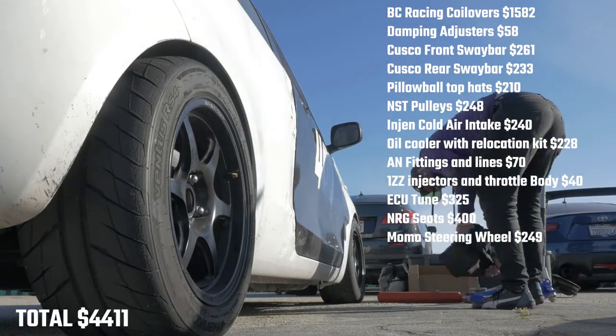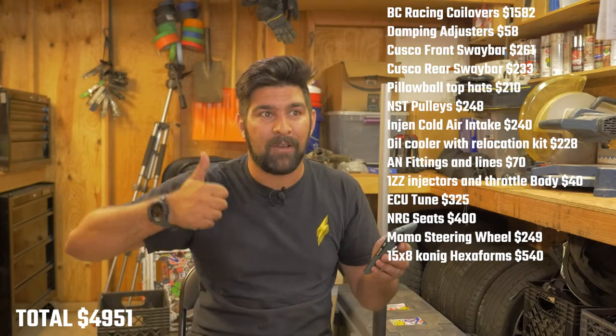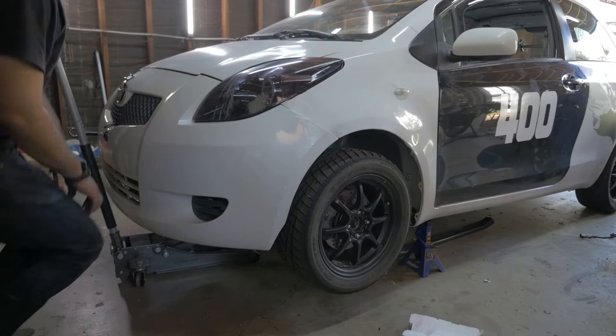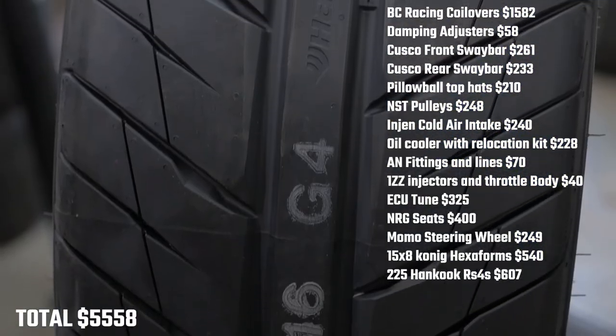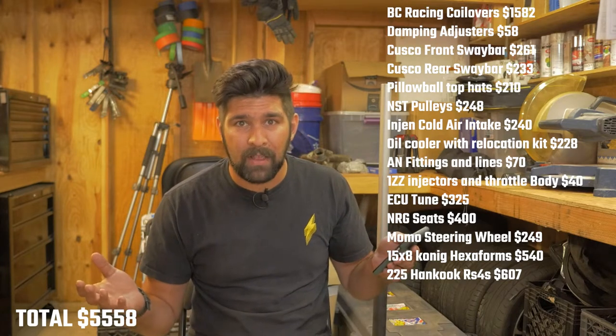Now for wheels and tires. Tires are a wear item so I'll just give you the numbers. My 15x8 Koenig Hexaforms, which I'm running now, were $540 — I got a deal through Fitment Industries and they got them shipped just in time for Laguna Seca. The Koenig Heliums at 15x6.5 were about $450, bought on Amazon. Those Heliums were wrapped in Toyo R1Rs at $573 — not my favorite tire, but fun to start. What I'm running now are Hankook RS4s, about $607 for a set of 225s. And don't forget you'll also need to pay to get them mounted — call that $80 every time you get a new set.